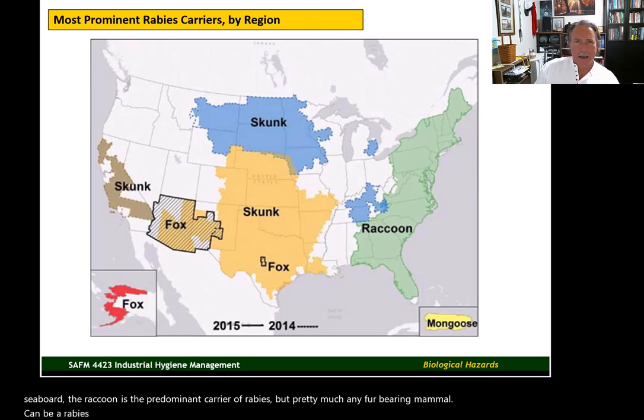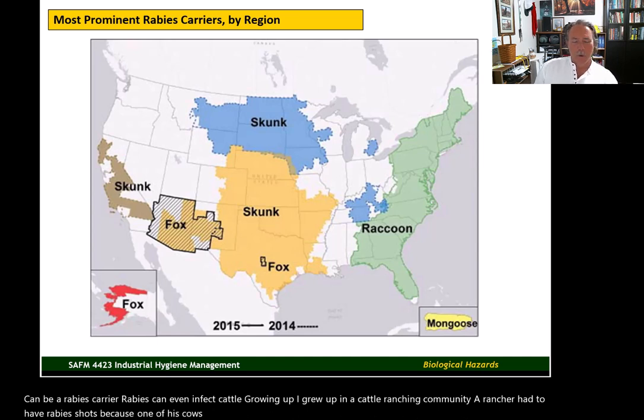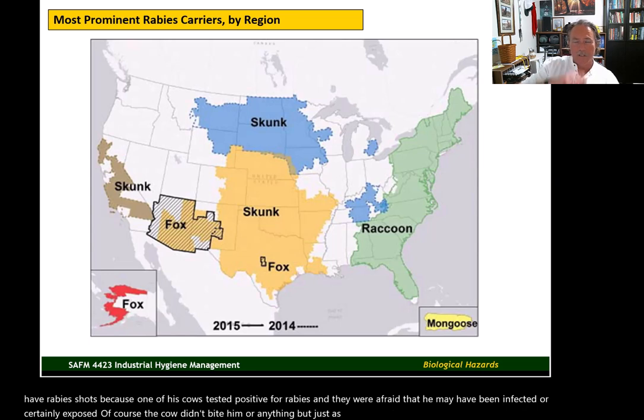Growing up in a cattle ranching community, a rancher had to have rabies shots because one of his cows tested positive for rabies and they were afraid he may have been exposed. The cow didn't bite him or anything, but as a precaution he went through the series of rabies shots just to be safe.